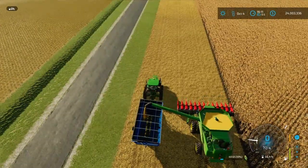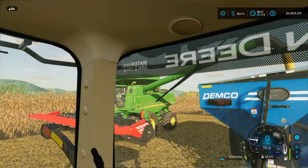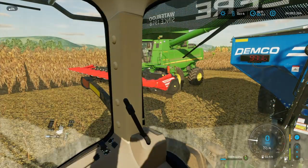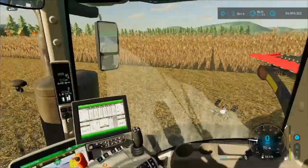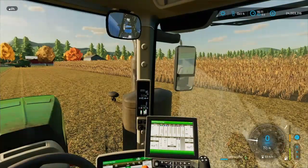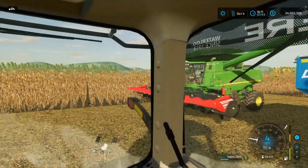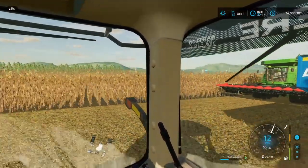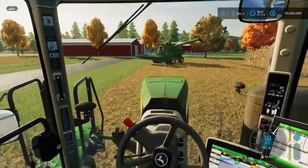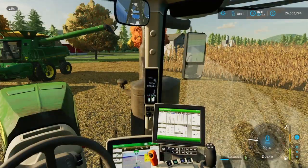It's peaceful. The other combine is unloading into me right now. He's saying we can probably still go. We're going to just open up the field — we got about two passes with that 12-row Capello head and about one round done with the 8-row. That's a 30-foot head and we planted with a 60-foot planter, so this is really just one pass for a planter. He thinks we should do two more passes with the combine, unload on the go, and then one more pass down there.